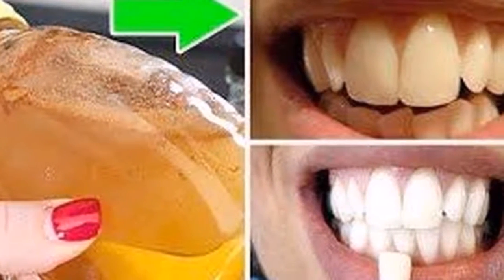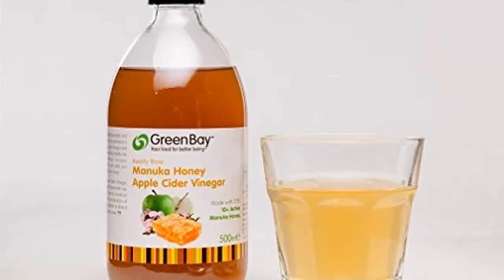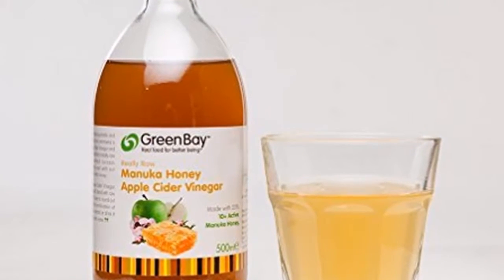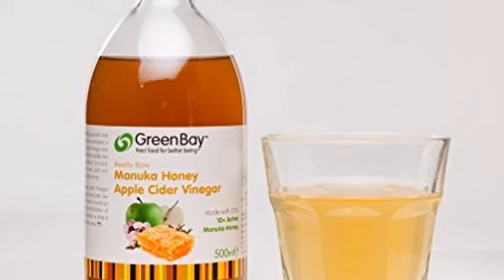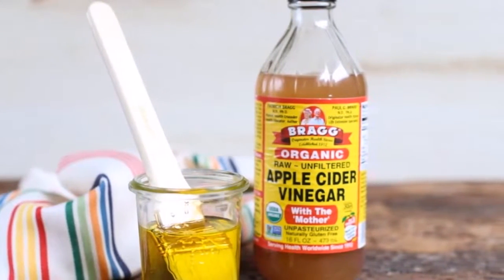This treatment is apple cider vinegar, which is a natural product that has various uses thanks to its healing properties. Apple cider vinegar, because of the acidic substances it contains, is considered an effective treatment to whiten your teeth.